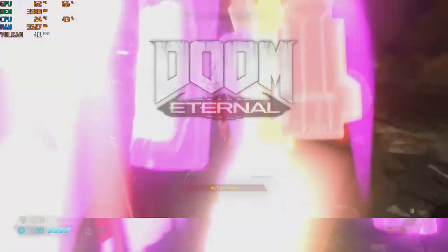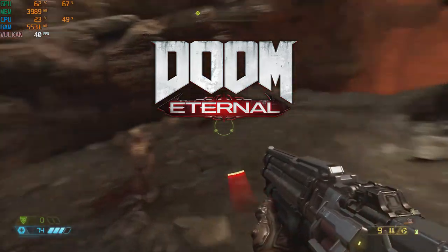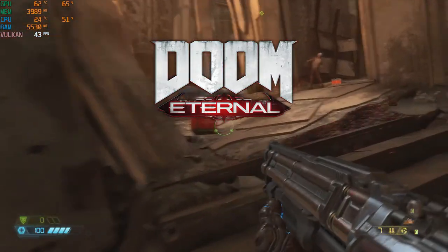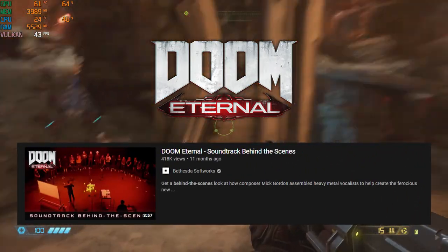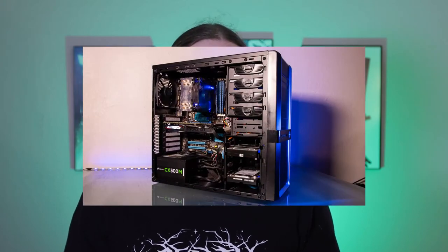Doom Eternal, which came out last year in 2020, is a pretty popular game. Something cool that the developers did was invite 20 metal musicians to record their vocals to use in the game. The computer that we're going to be looking at today is owned by one of those performers, and her name is Emma Little.